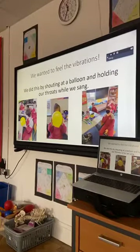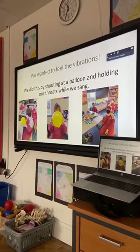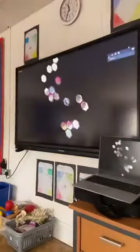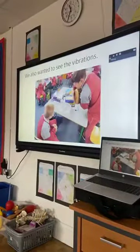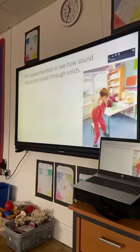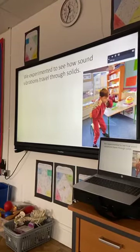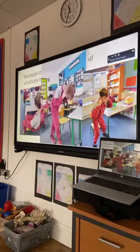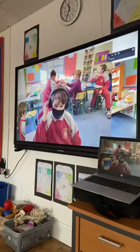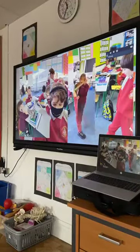We wanted to feel the vibrations. We did this by holding a balloon and placing our jaws against it while sounds were made. We also wanted to see the vibrations. We experimented to see how sound travels through solids — we put our ears to tables, scratched on poles, listened to clothes hangers, and experimented with things at our desks.